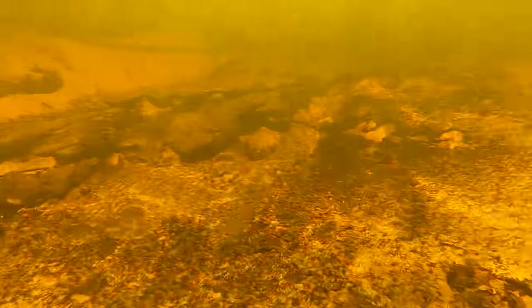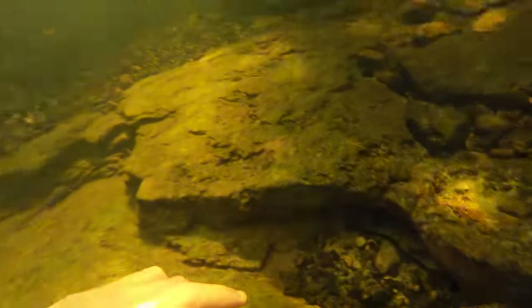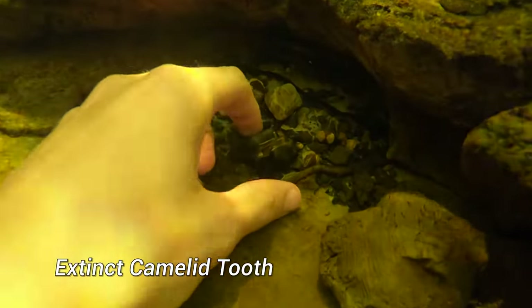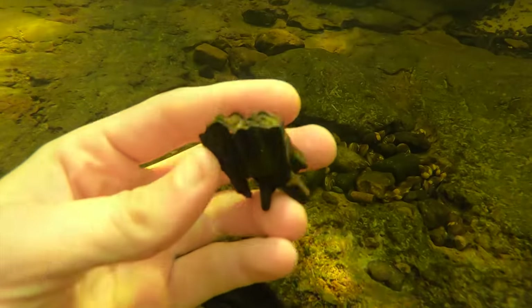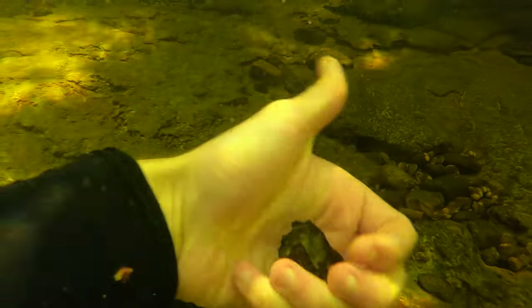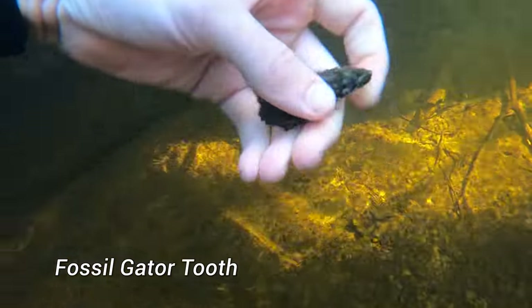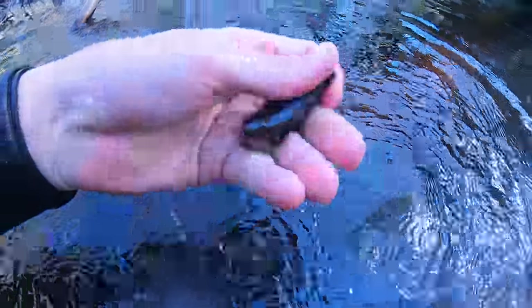I can only hunt this river for a short period every year, but every time I come I find cool Ice Age fossils. Most of these fossils are late Pleistocene, which means they came right before the extinction of the megafauna.